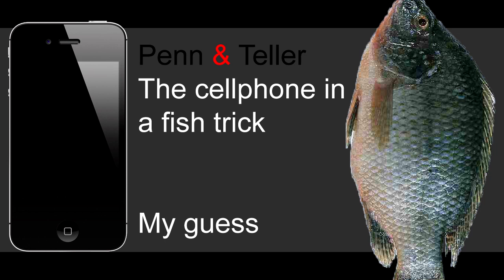In this video I will take a guess as to how Penn and Teller perform their cell phone in a fish trick. A link to the video of the trick can be found below.